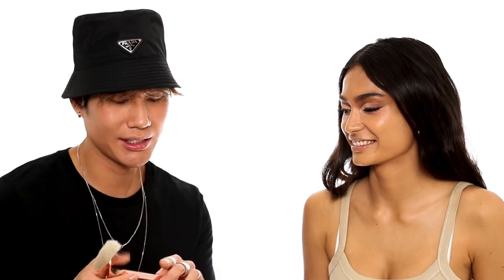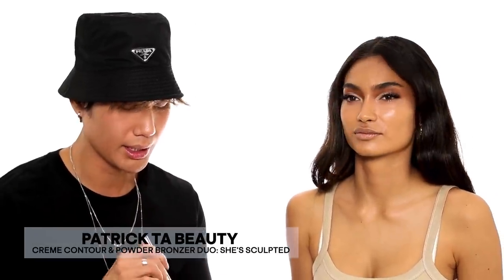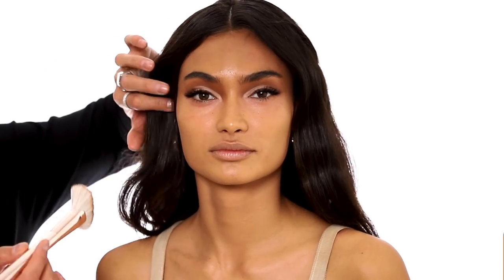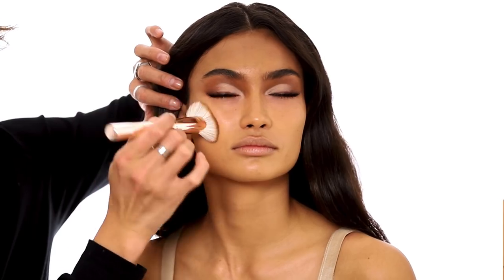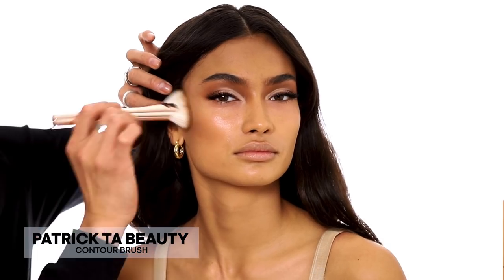I like foundations that are full coverage and then you can sheer them out with an oil or moisturizer — that way if you want more coverage one day you can build it up. So I just launched my Major Sculpt, and I'm using the shade 'Sculpted.' I'm using the cream first. Do you contour? You do — what do you use? We're going to put you onto this! I'm going to stamp it right into the hollows of your cheekbones.